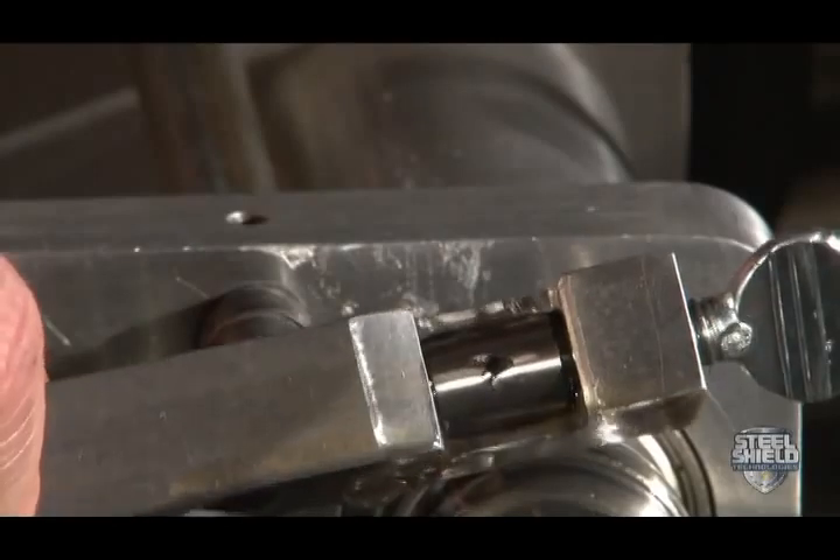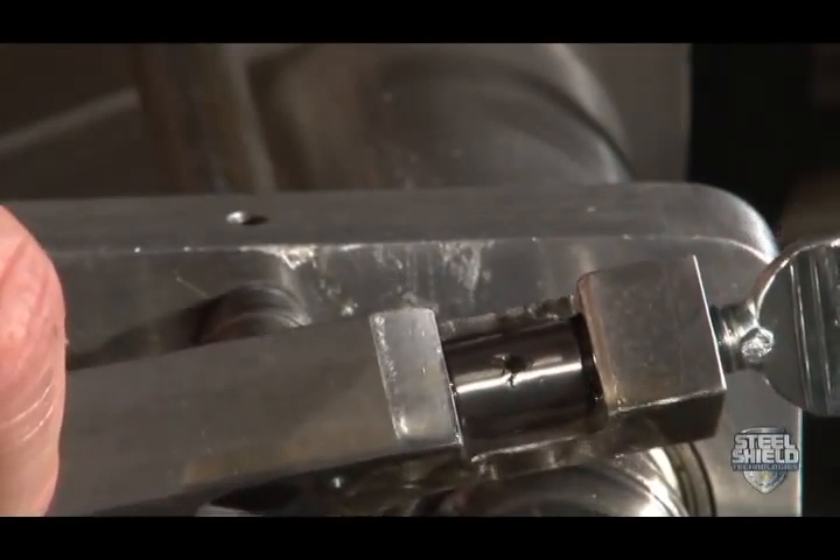Note how polished the score mark is now, which indicates less friction on the metal surfaces.